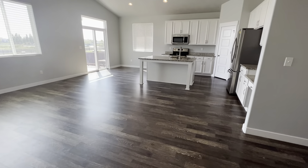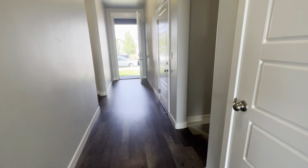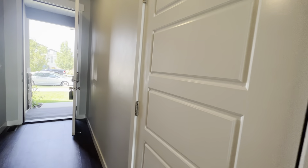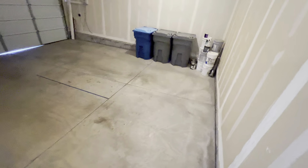Now we're going to look at the living room. Right here you have a nice coat closet. There's also a 2-car garage — nice and spacious, so it should be able to fit a truck no problem. And here is the front door.